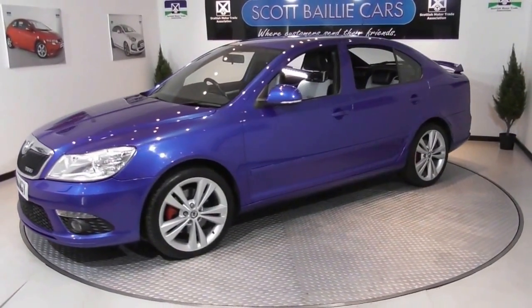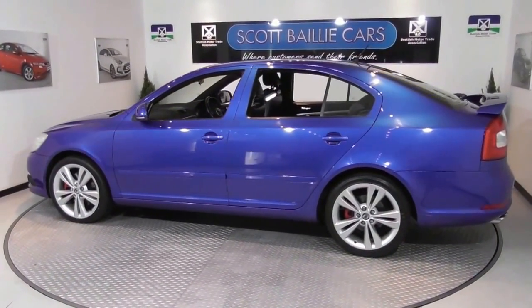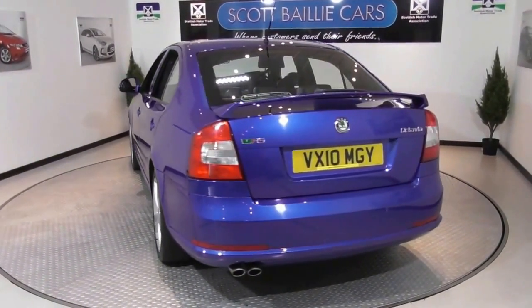The car, which has had two owners from new, comes equipped with Alcantara sports interior, Xenon headlights, reverse parking sensors and the Bolero MP3 Radio CD Clip, complete with SD card and auxiliary ports. The car is set off with 18-inch alloy hoops.